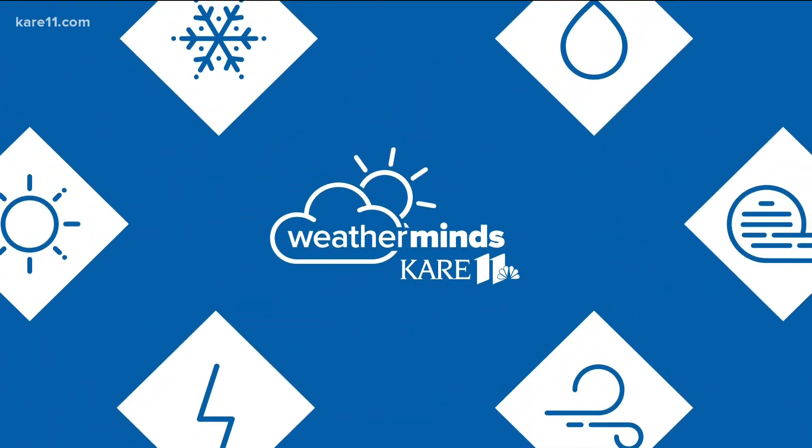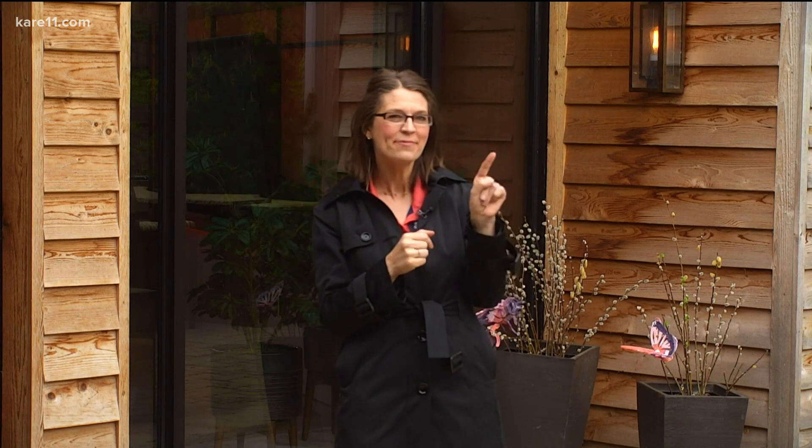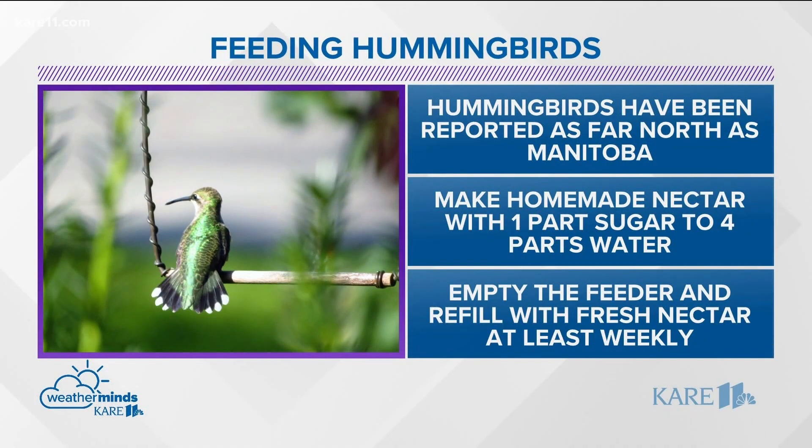In Weather Minds this Friday we're talking a fan favorite feathered friend that's been visiting: the ruby-throated hummingbird. A lot of you have been sending in and posting pictures and reports that you've spotted them in your yard. Haven't seen one just yet at our feeder in the backyard, but hummingbirds have been reported all throughout Minnesota as far north as Manitoba, so they've made it all throughout the state.